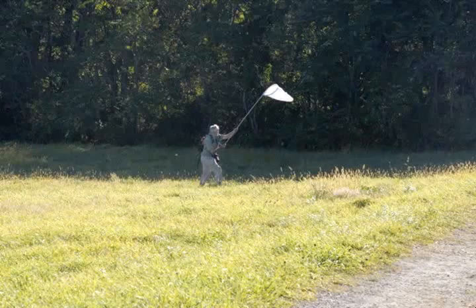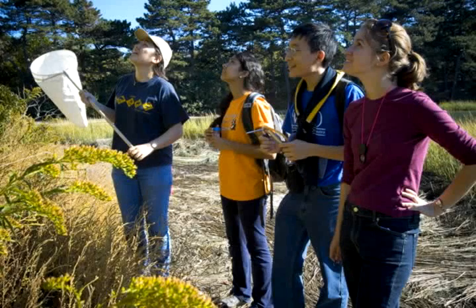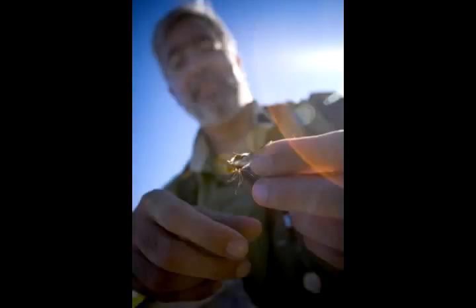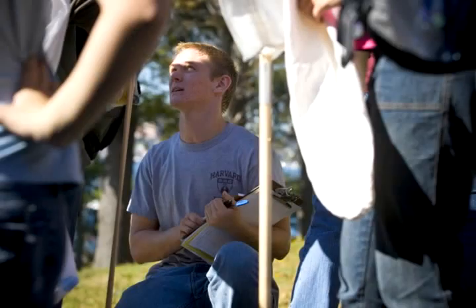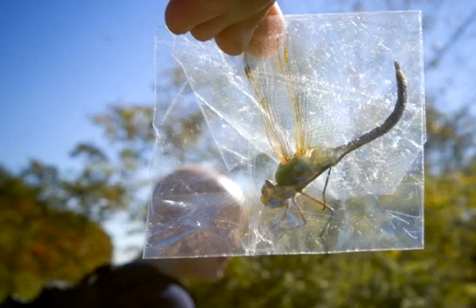Here comes this one again. They're pretty predictable — they'll run a line, a trap line basically. They do have really good vision though. That's a green darner. That's a nice insect.